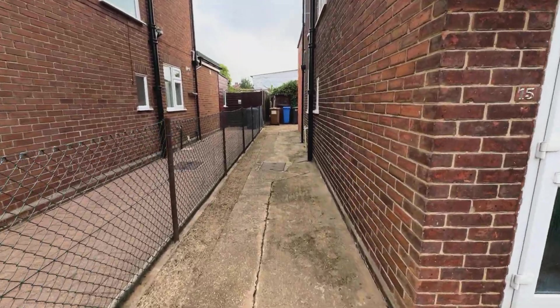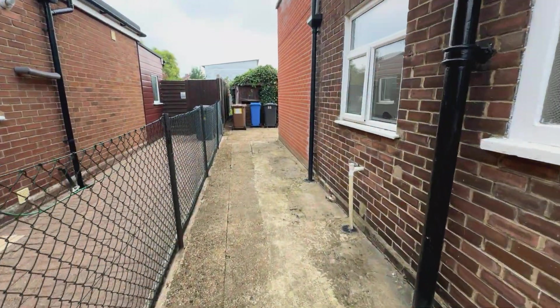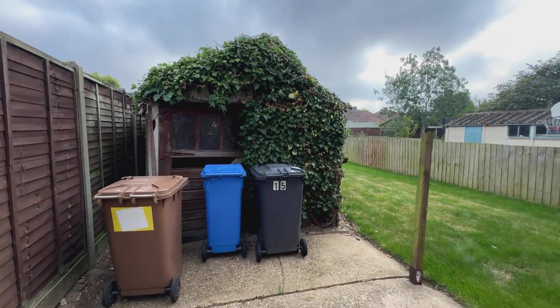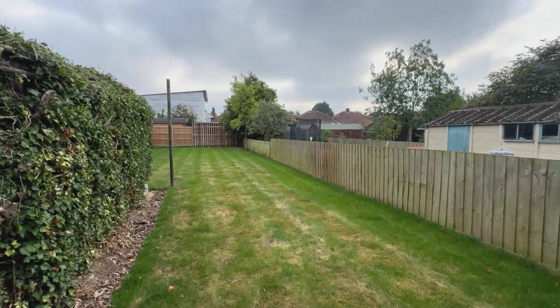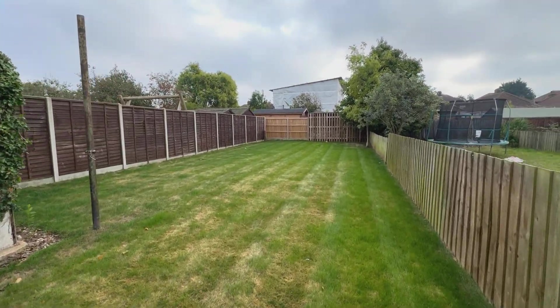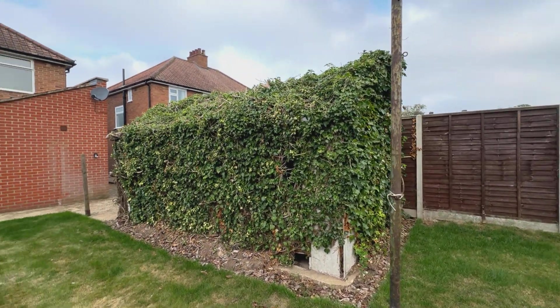We'll do the outside first of all. Coming down the sideway here — it's a generous sideway, though not wide enough for a car. There is an old dilapidated asbestos garage and the garden is a good, good space. Just walking towards the end of the garden and I'll spin around and give you a view of the back.